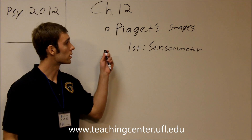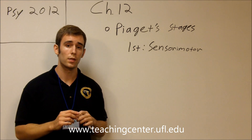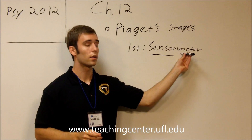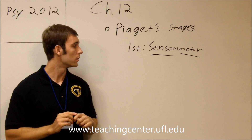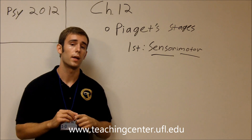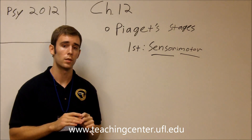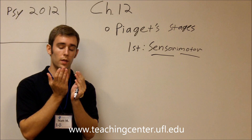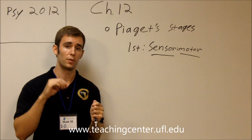The first of Piaget's stages of cognitive development is the sensorimotor stage. In the sensorimotor stage, the infant uses their senses and their basic motor skills. This stage lasts from about birth to about two years of age and does not involve any kind of mental processes. So if you play peek-a-boo with an infant, they are surprised when you reveal that your face is still there because they don't have any sense of object permanence.